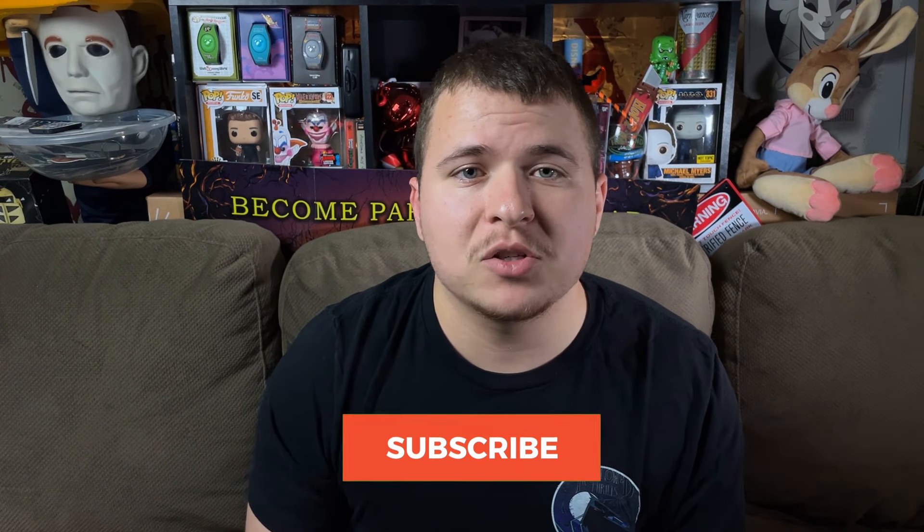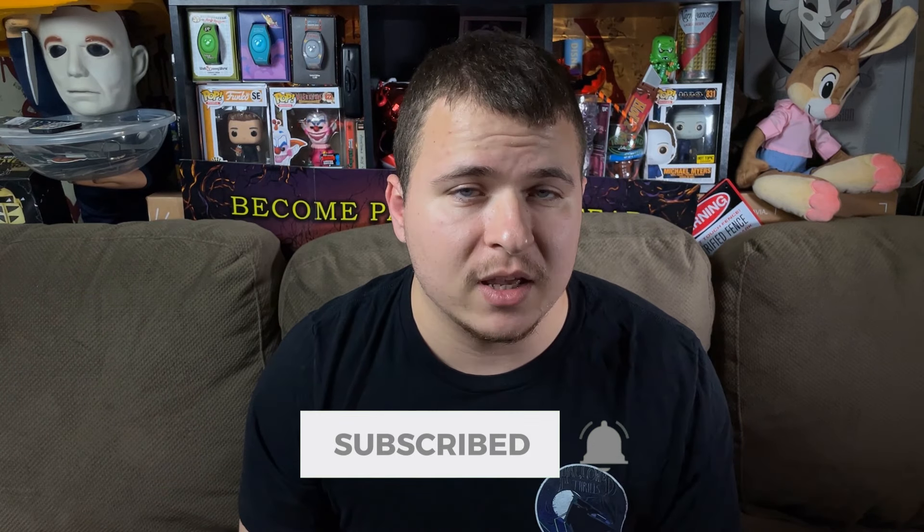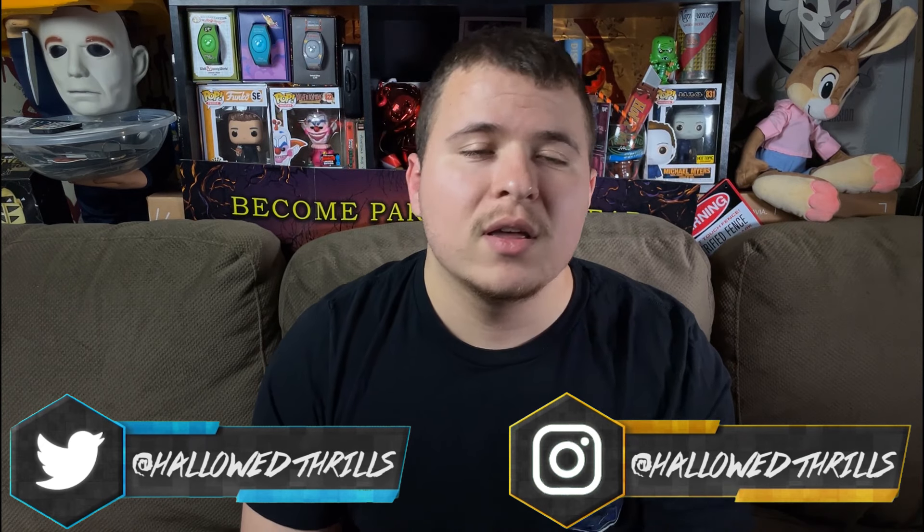Before we cover anything about that park, please make sure that you are subscribed and have the bell notifications turned on. Also make sure that you're following both my Instagram and my Twitter — the links are down in the description so you can get some more content.